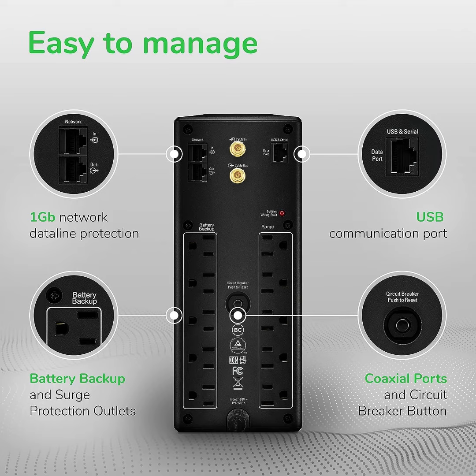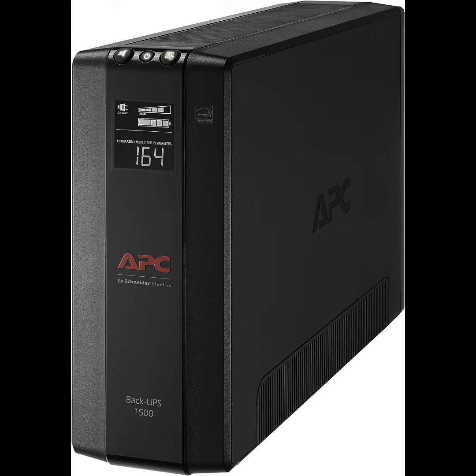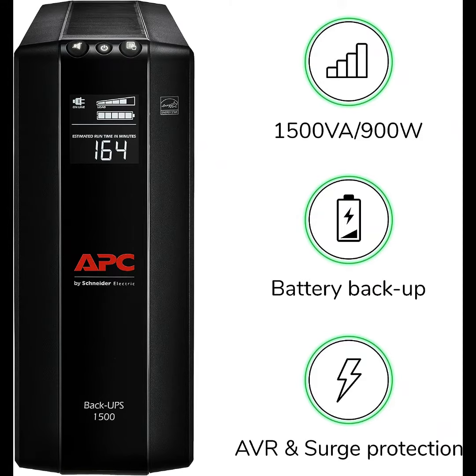Reason 1: The unit comes with 10 outlets — 5 with battery backup and surge protection, while the other 5 come with surge protection only.